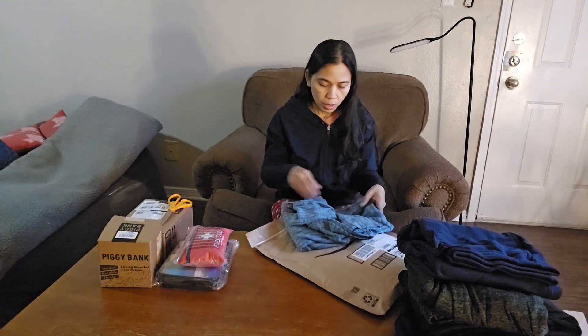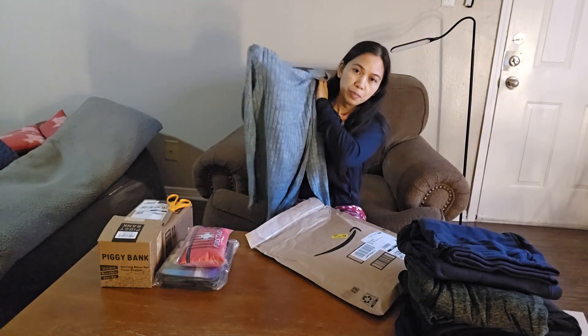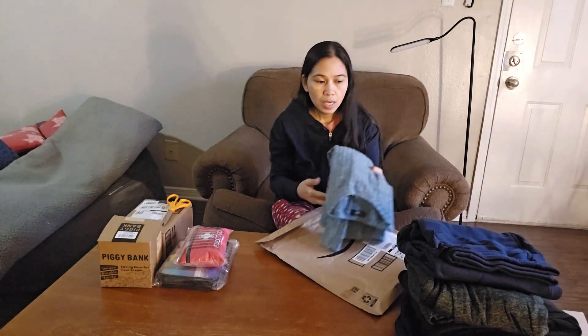I got this for me — winter tops to wear for the trip. Nice.